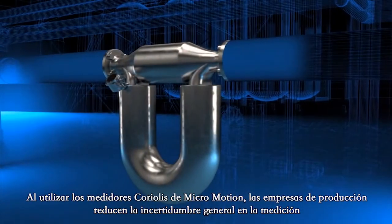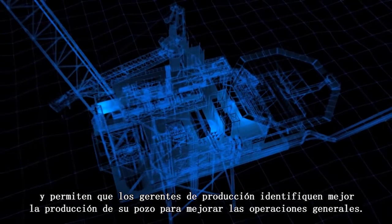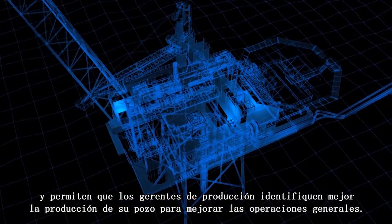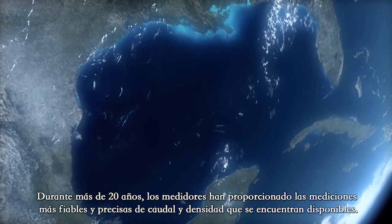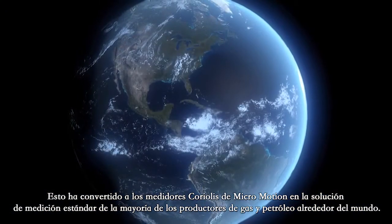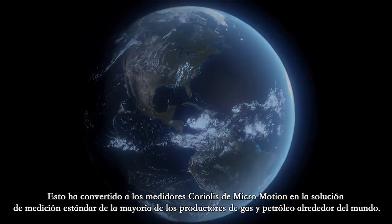By employing Micromotion Coriolis meters, production companies are reducing their overall uncertainty of measurement and allowing production managers to better characterize their well production to improve overall operations. For more than 20 years, the meters have provided the most reliable and accurate flow and density measurement available, making Micromotion Coriolis meters the standard measurement solution for a majority of oil and gas producers around the world.